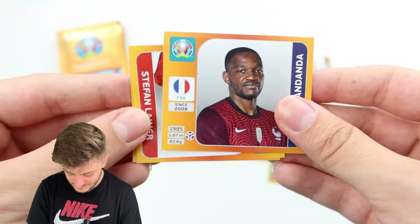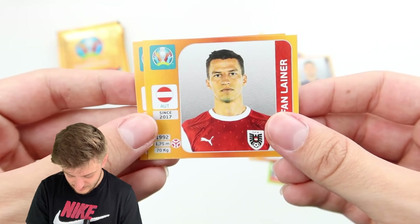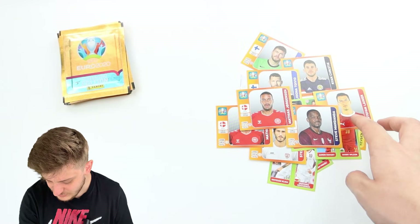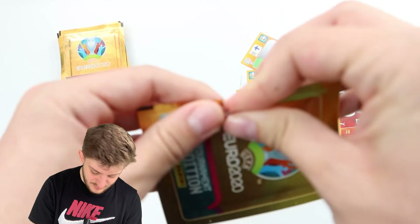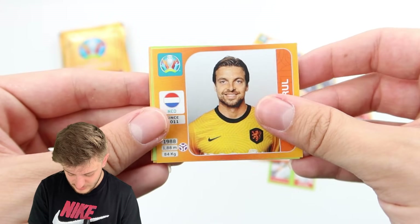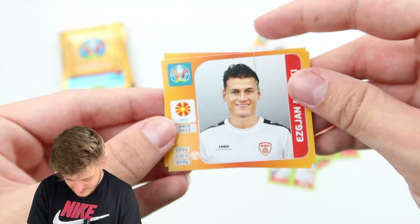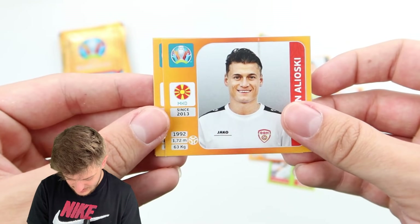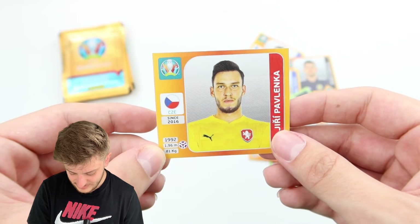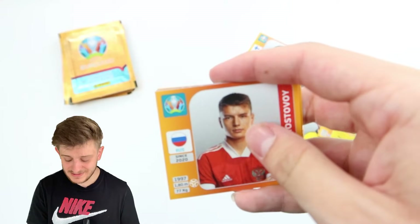We've got Steve Mandanda for France — another Frenchman — on the opposite end of the pitch from the goalkeepers. Leiner there and Georgensen for Denmark. Into the next one: Timothy Kruhl for Netherlands, Ruben Nevs and Diogo Jota, Ejjan Alioski for North Macedonia, Pontus Jensen and Pavlenka for Czech Republic. No sign of Kylian so far.